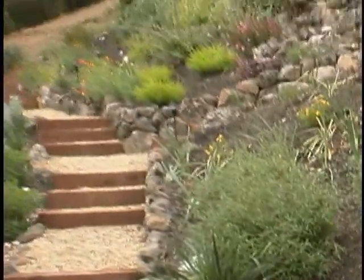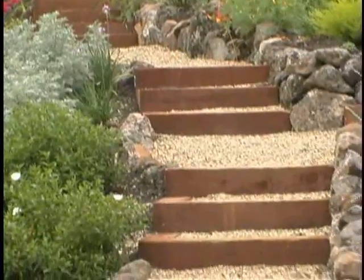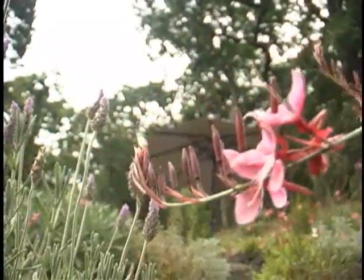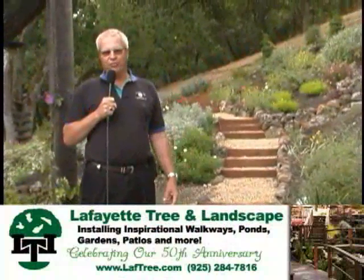We're a design-build contractor. We offer a one-stop shop and I can construct anything outdoors. I love the challenges of my job and I really enjoy creating new environments for my clientele. One of the keys to my success is one job at a time. That ensures that I'm on your job site when all the critical things are happening.